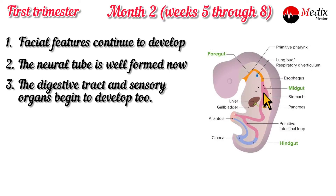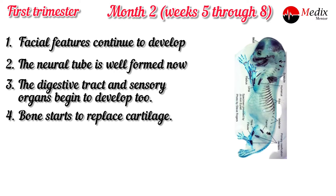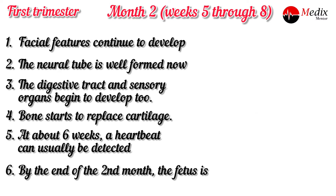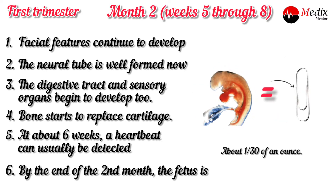The digestive tract and sensory organs begin to develop too. Bone starts to replace cartilage. At about six weeks, a heartbeat can usually be detected by Doppler ultrasound. By the end of the second month, the fetus is about one inch long — similar to a coin — and weighs about one-thirteenth of an ounce, roughly equal to a paper pin.